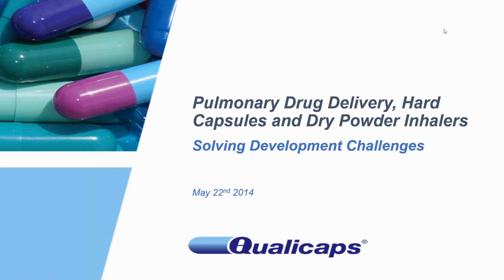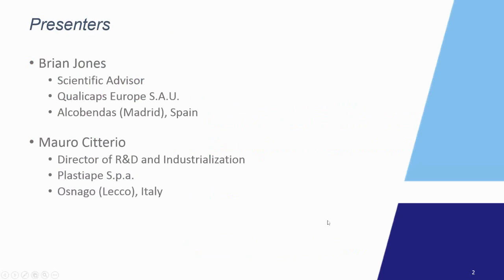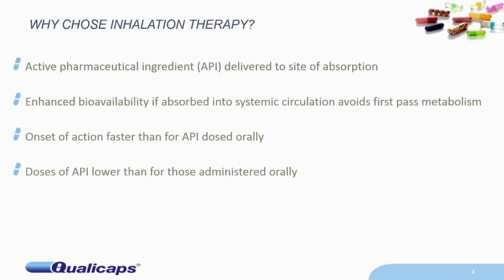I'm John, and I'd like to commence the webinar. What are we going to do this afternoon? I'm going to give an introduction and talk about the evolution of capsule-based inhalers. I'm going to hand over to my colleague Mauro Citiero from Plastiapé, who's going to talk about inhaler design, and then I'll finish up with talking about hard capsules and how they've evolved to meet the challenge of using dry powder inhalers.